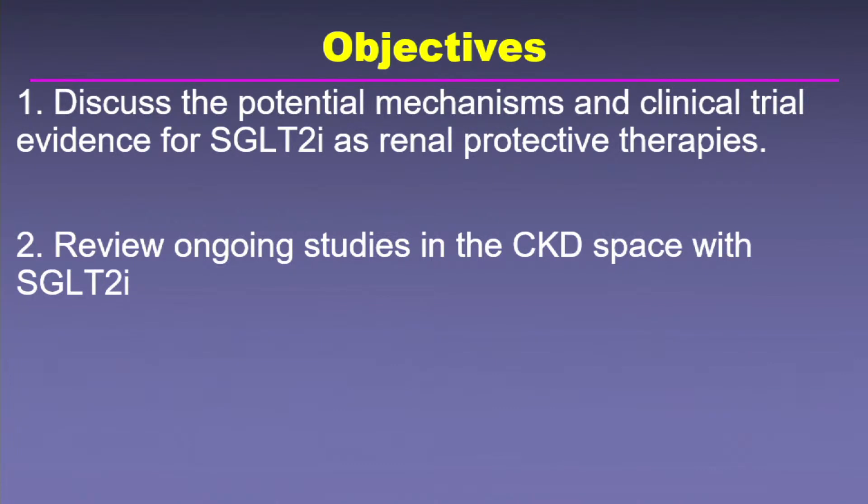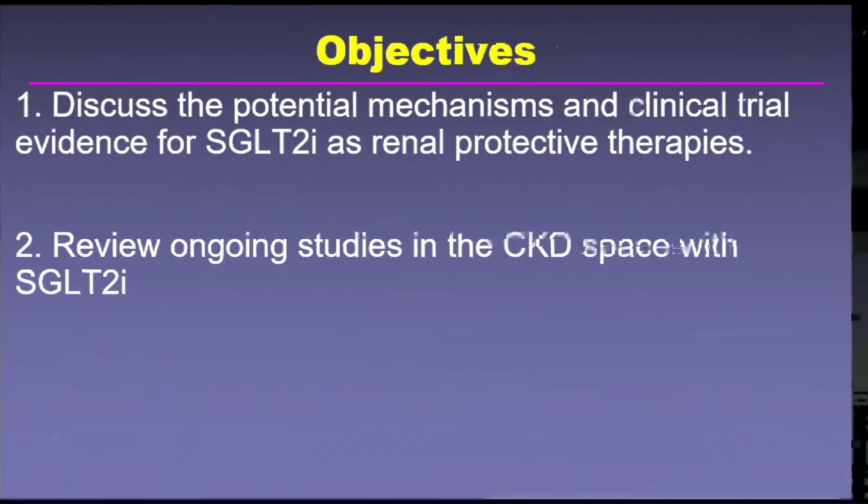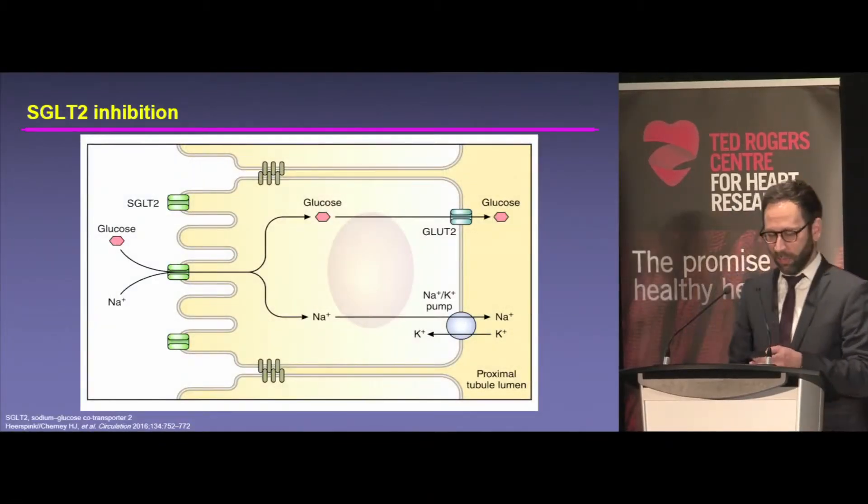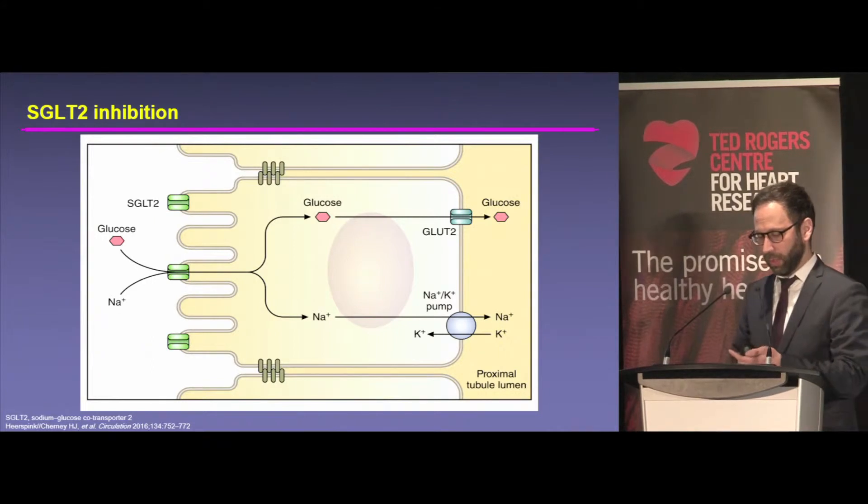Just like the heart failure space is really expanding, so is the diabetic kidney disease nephropathy space with these agents. This is, of course, how the SGLT2 inhibitors work.